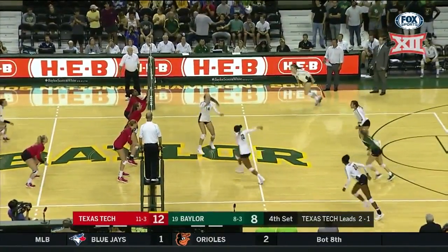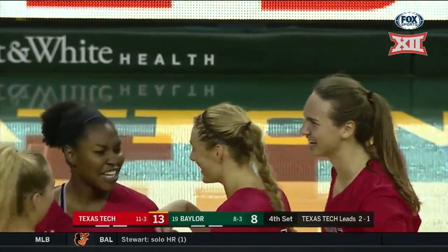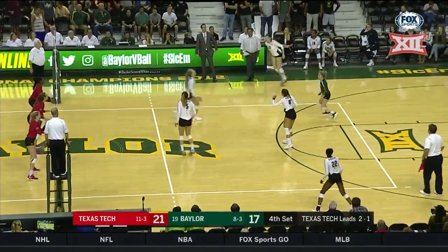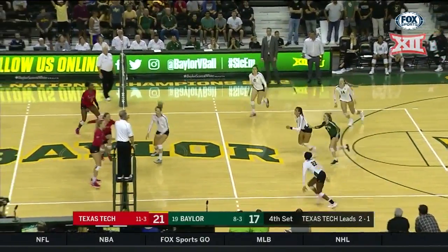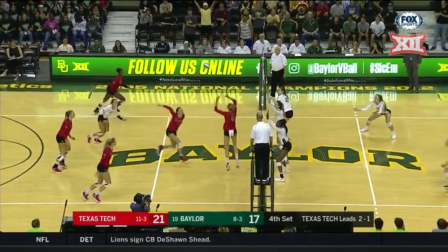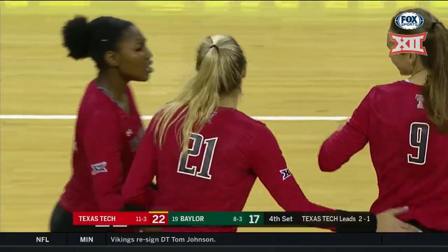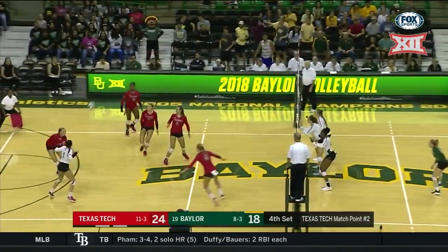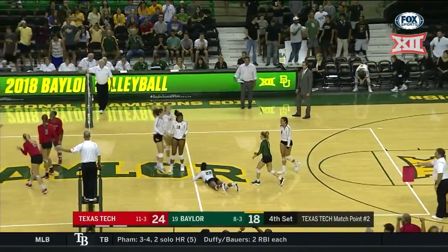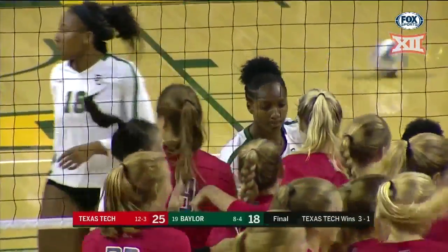A 12-8 Red Raider lead here in the fourth set. Fritcher has her shot blocked by Atwood. Back there Saturday for Baylor Kansas, Big 12 opener for Matt Rule and the Bears. Good coverage there by Tara Wolf. And Canis comes through again on the right side. Bray Hunt to serve for Baylor, facing match point, trying to keep things alive. And there it is for the Red Raiders. Tech comes in and knocks off Baylor, 3-1 in the Big 12 Conference opener.